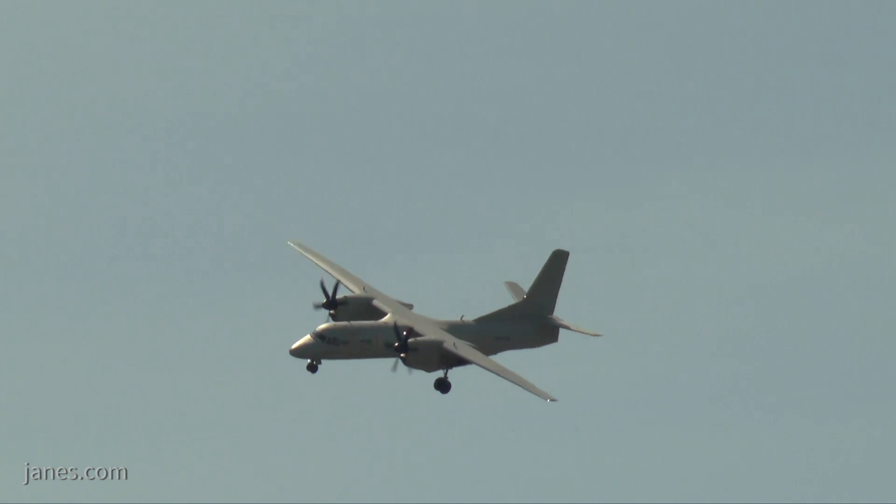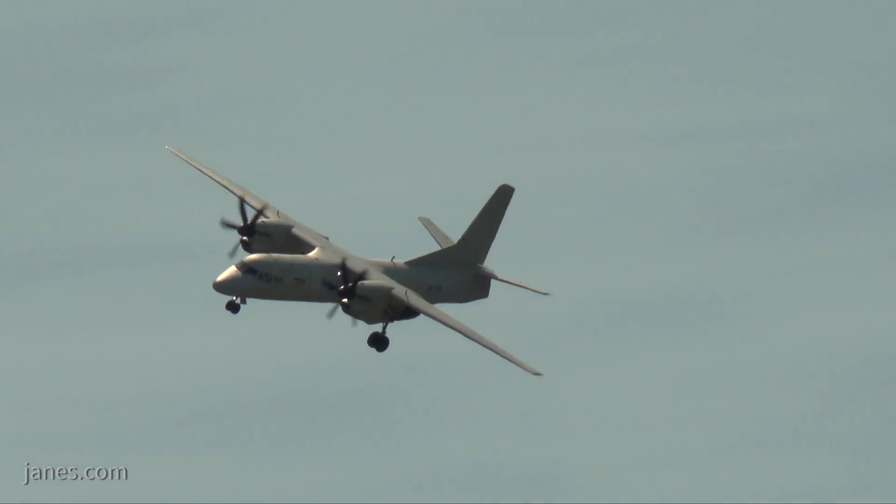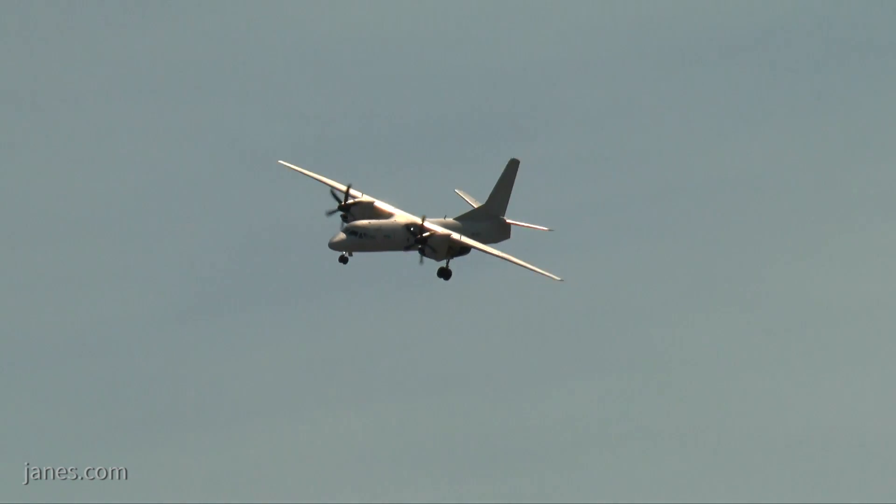Moving forward, you also envisage a number of roles for the aircraft — not just medium transport, but things like maritime patrol. What are some of the other things the aircraft can do? This is a multi-purpose platform, so only your imagination and the military budget is the limit for this.